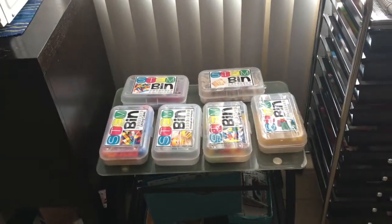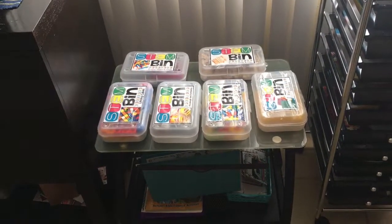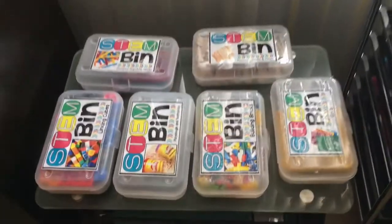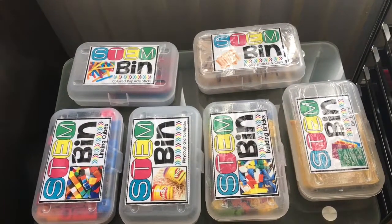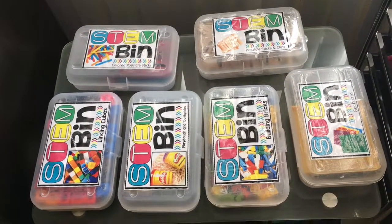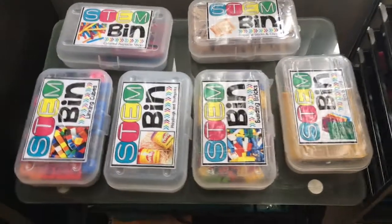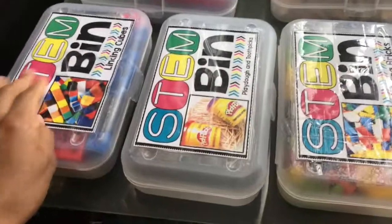Hi YouTube, this is the homeschooling perfectionist, and as promised I wanted to go over my STEM station — STEM slash writing station. I finally completed my STEM bins. These are just six, but I have other examples that I'll be switching out. I will have a link in the description box below for where I got these labels and anything else, because there are so many different things here.